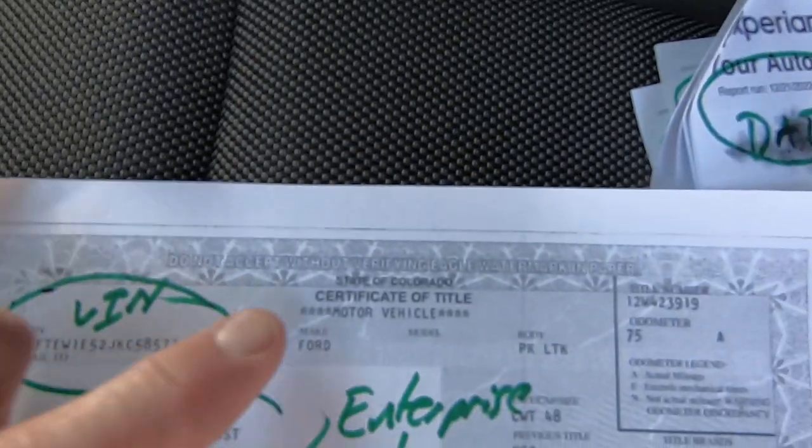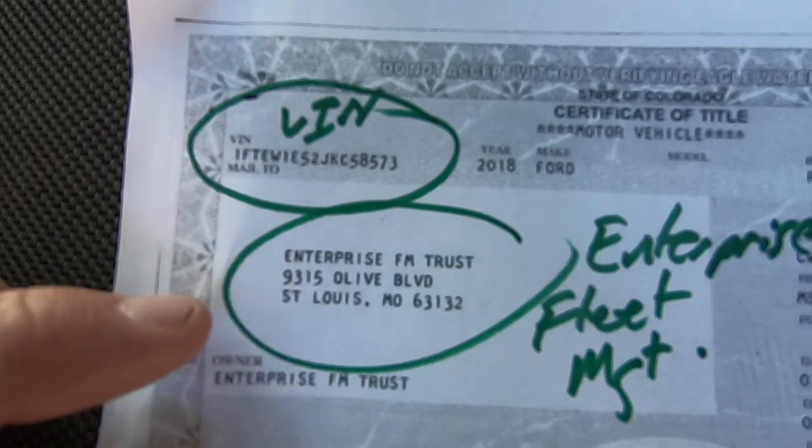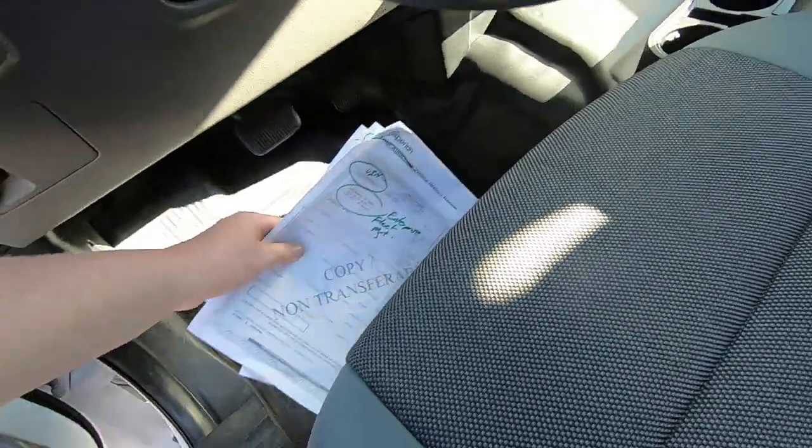Here's the title we got — it's obviously a Colorado title. There's your VIN. Enterprise Fleet Management, as FM stands for. There's your clean Colorado title — they signed it over to us.